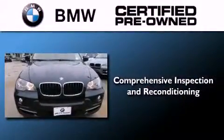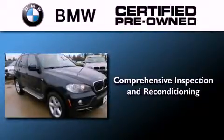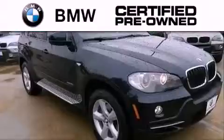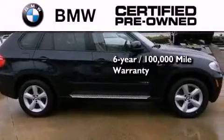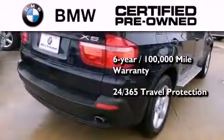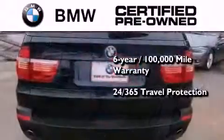The BMW inspection process covers everything from safety to performance and general wear. Plus, this BMW is backed by a 6-year, 100,000-mile limited warranty, and it comes with travel protection 24 hours a day, 365 days a year, even if you're not the one driving.